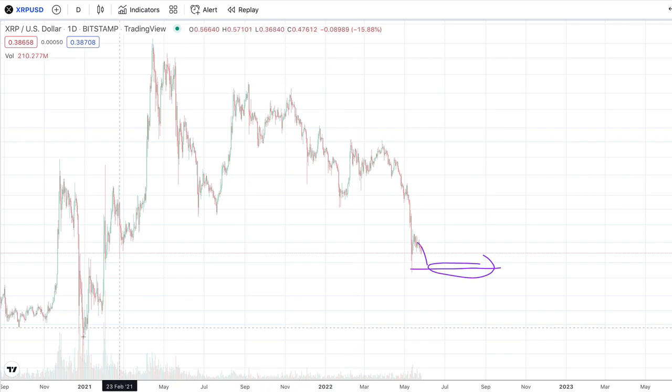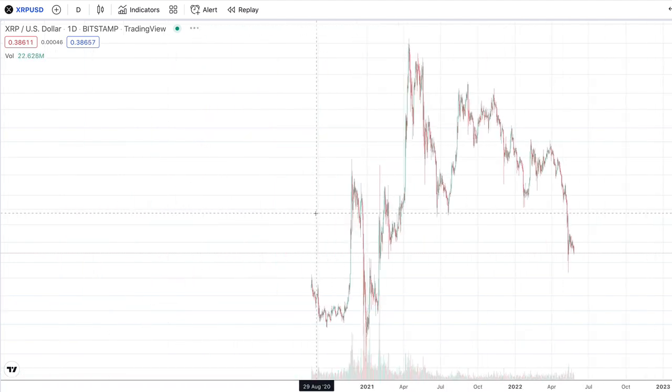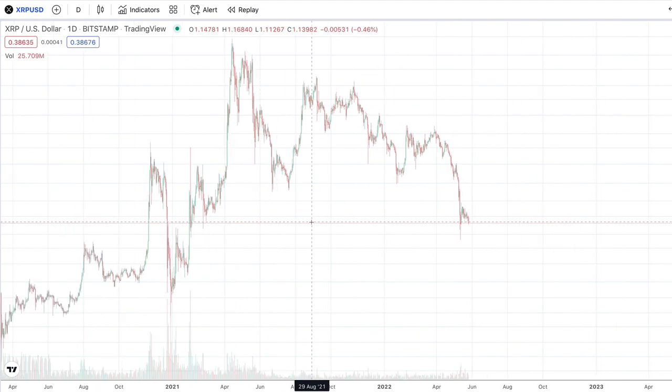No matter what cryptocurrency you're looking to get into, this is an opportunity to buy and accumulate. For example, XRP is right now trading under 40 cents at about $0.387 — a great opportunity to accumulate. Of course, if you have extra cash on the side, don't overextend yourselves. Don't invest more than you can afford to lose — nobody's got a crystal ball and we don't know when the market is really going to rebound. Don't use rent money. This is not financial advice.